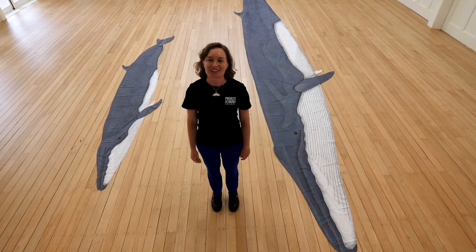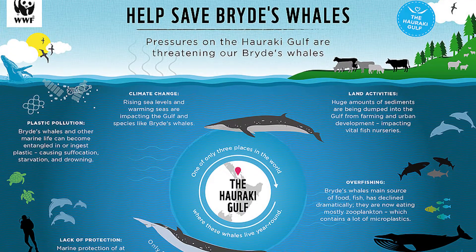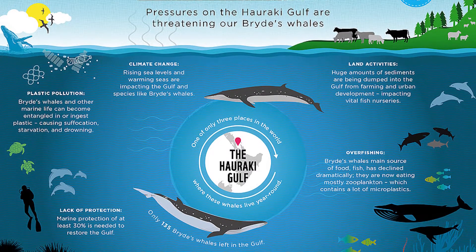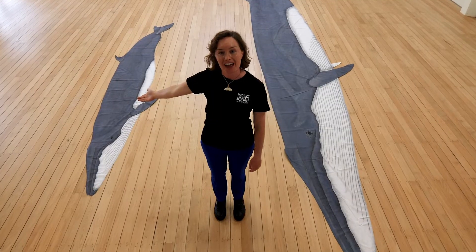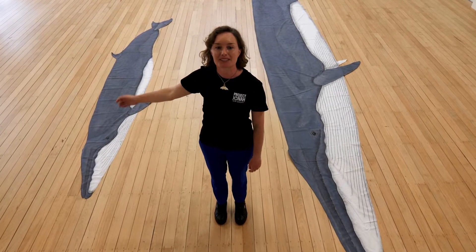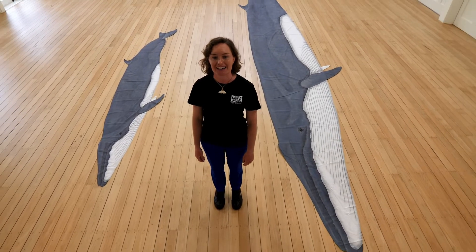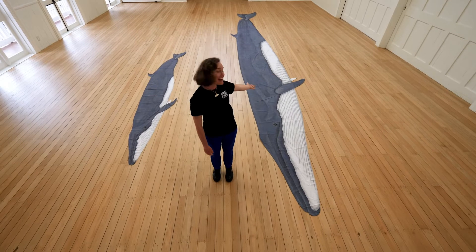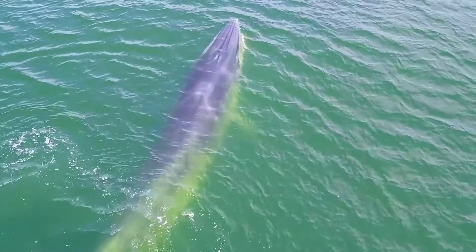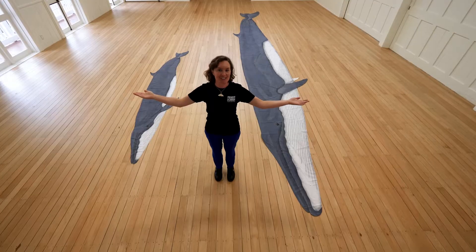The Hauraki Gulf is one of only three places in the world where Bryde's whales live all year round. When they are born they can measure up to four meters long and weigh up to 750 kilograms. After only a year they can almost double in size and reach eight meters long. Adult whales can grow up to 15 meters long — that's about the same size as this hall.